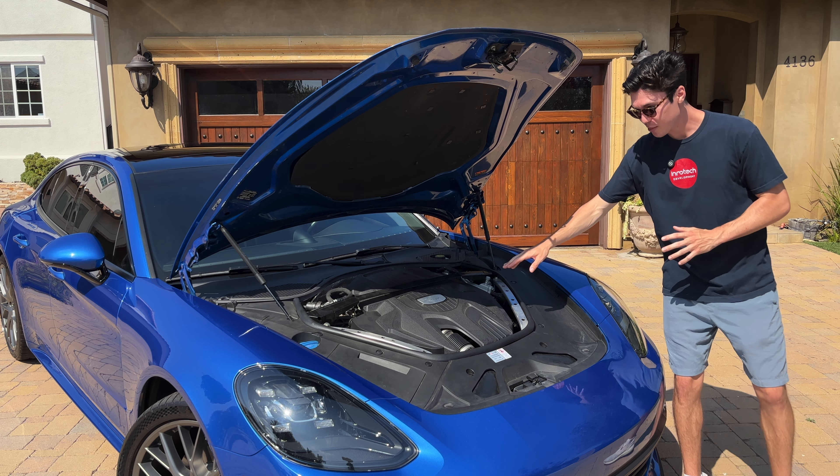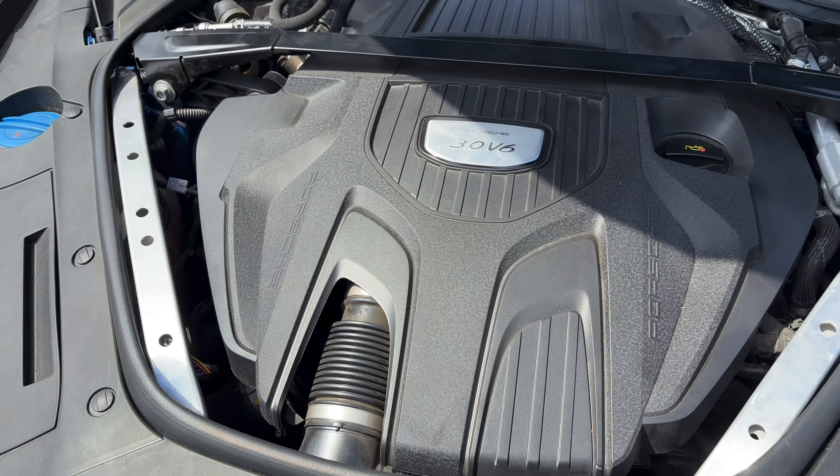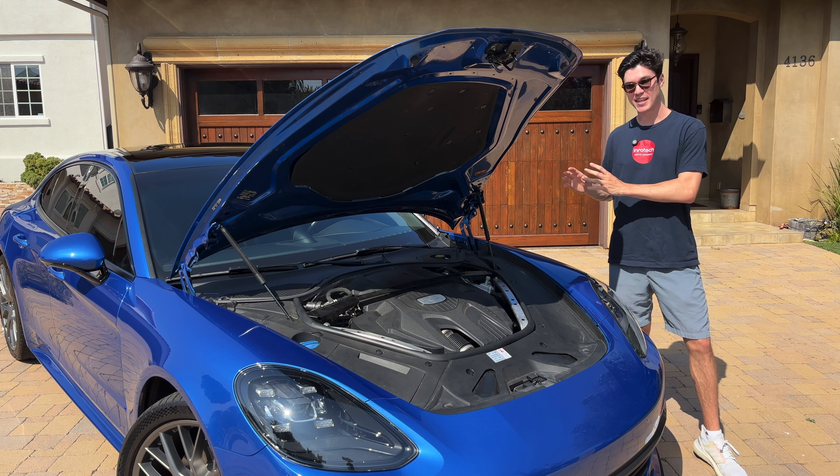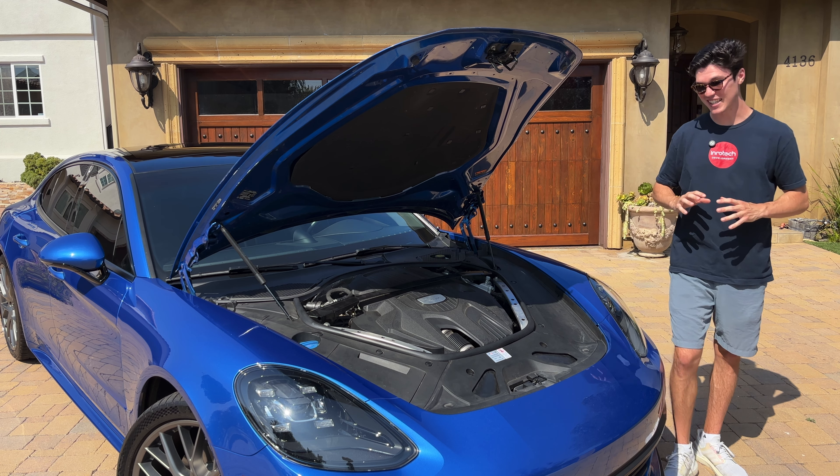Popping the hood of the Panamera, you have a turbocharged 3-liter V6 making 333 horsepower. This is actually paired with a PDK dual-clutch transmission, which is one of the best in the entire industry.